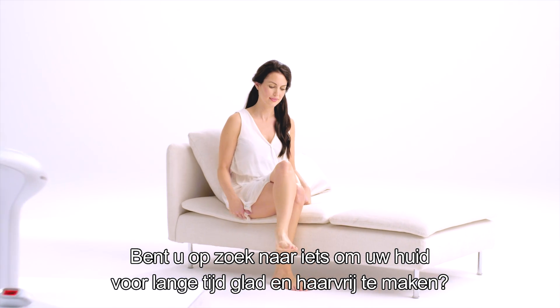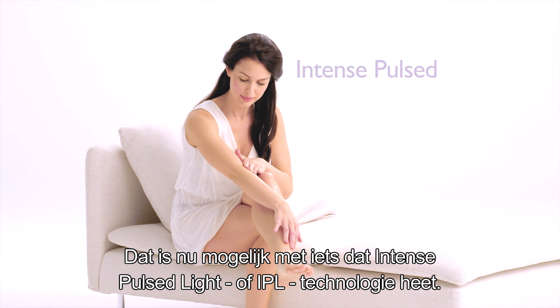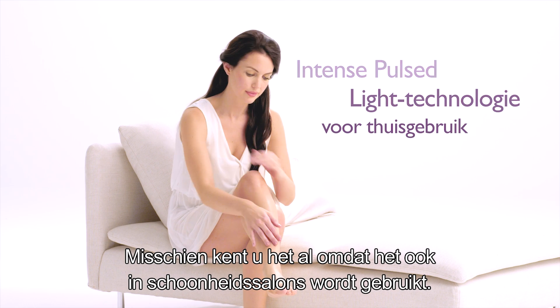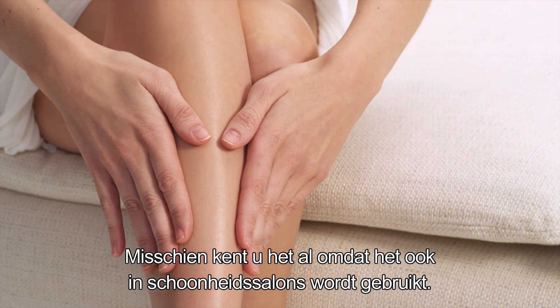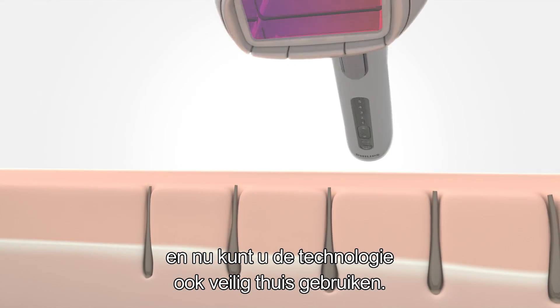Are you looking for something that makes your skin smooth and hair-free for a long time? This is possible with something called Intense Pulsed Light Technology, IPL. Maybe you're already familiar with it, because it's used in professional salons. IPL is the latest technology in hair removal, and now you can use it safely at home as well.